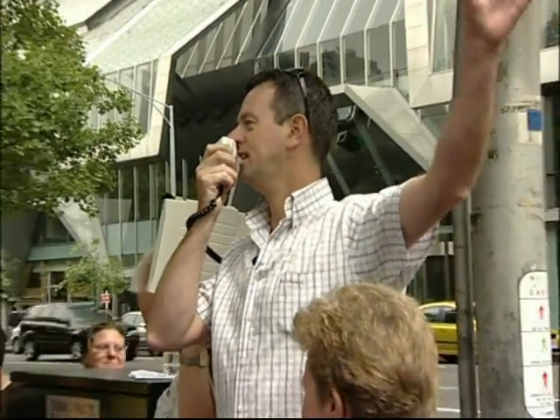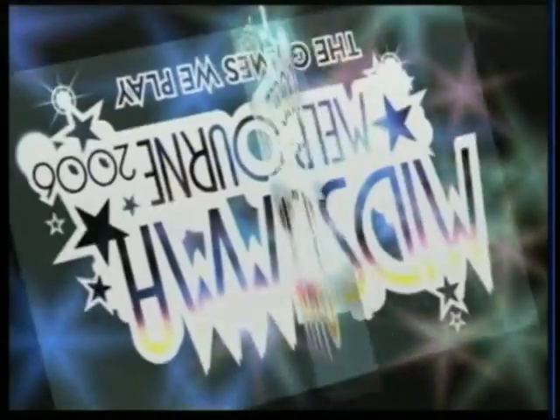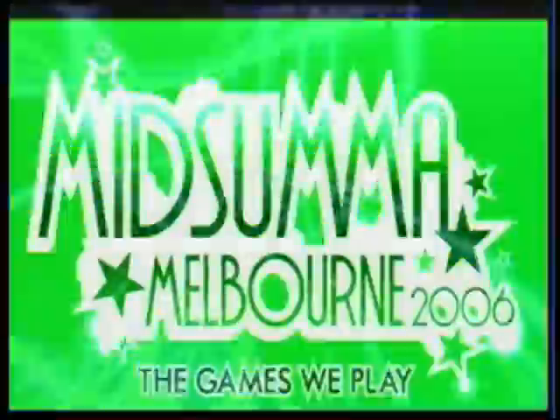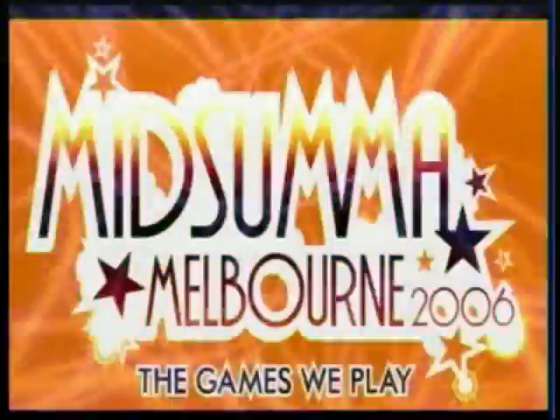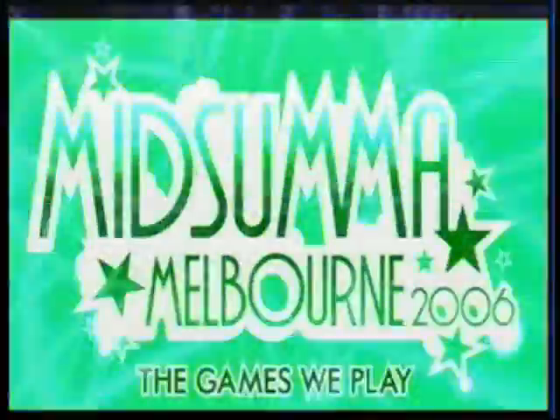One block further along is our next stop — we're heading into Melbourne's theatre district.